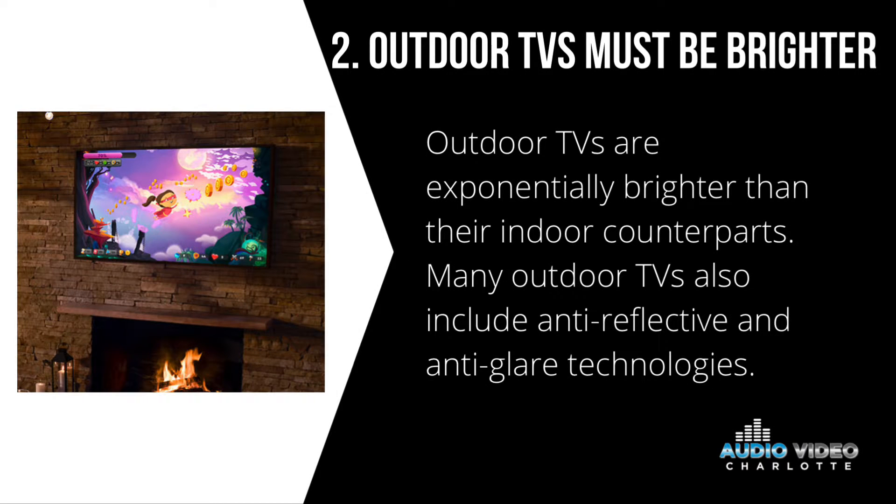Number two, outdoor TVs must be brighter. Outdoor TVs are exponentially brighter than their indoor counterparts. Many outdoor TVs also include anti-reflective and anti-glare technology.